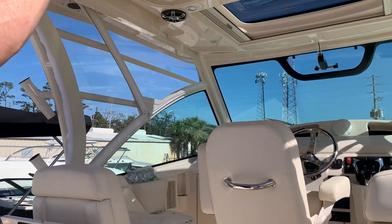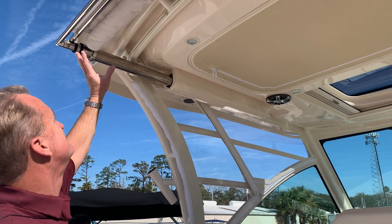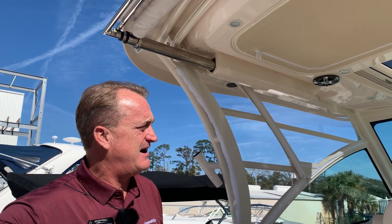This is what's called the AV2 top, which is definitely a big upgrade on the Grady White 330 Express. With the AV2 you've got the Sure Shade electric top that comes out and provides a huge shade over the whole cockpit area.